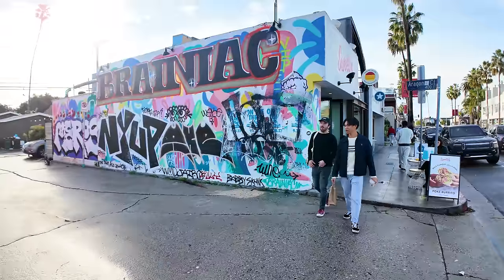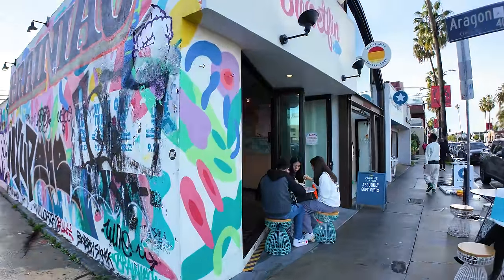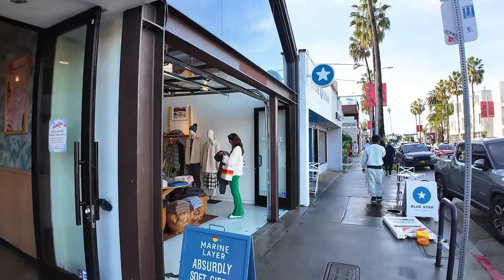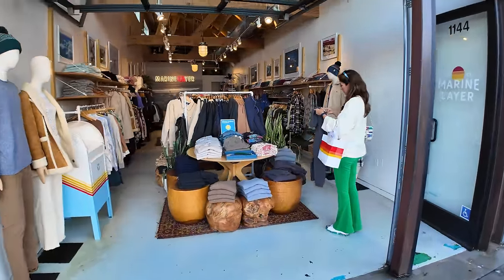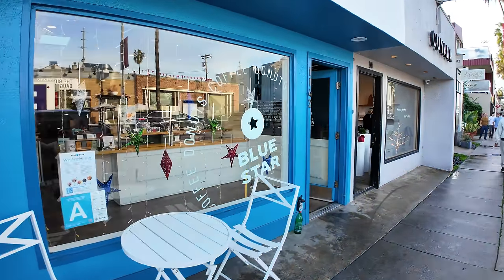There's a mural in front of Sweet Fin for poke bowls. Marine Layer from San Francisco — 'Absurdly soft gifts.' They have a lot of fleece, flannel, things to keep you warm because San Francisco is really cold.